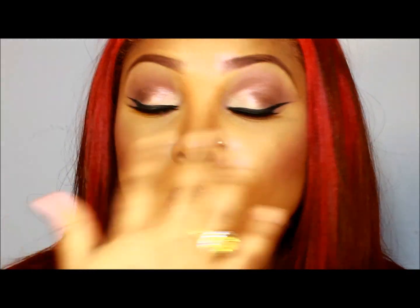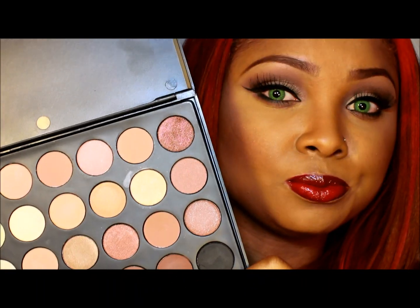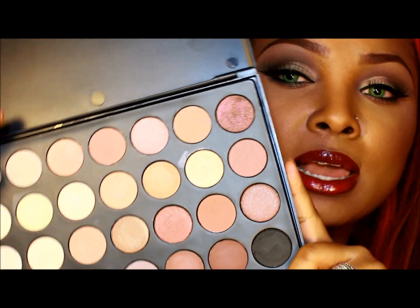I used this in my look today. All the eyeshadows on my lid and under my lower lash line are from this palette. And this black eyeshadow right here — it's just a really beautiful palette.